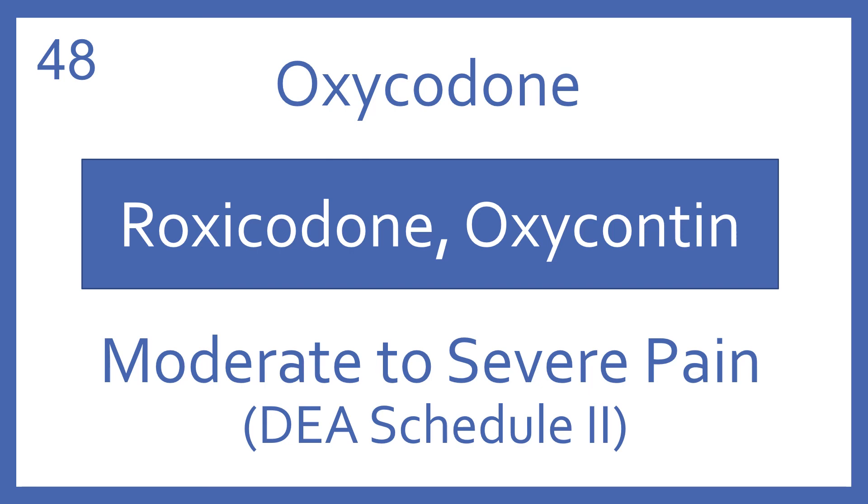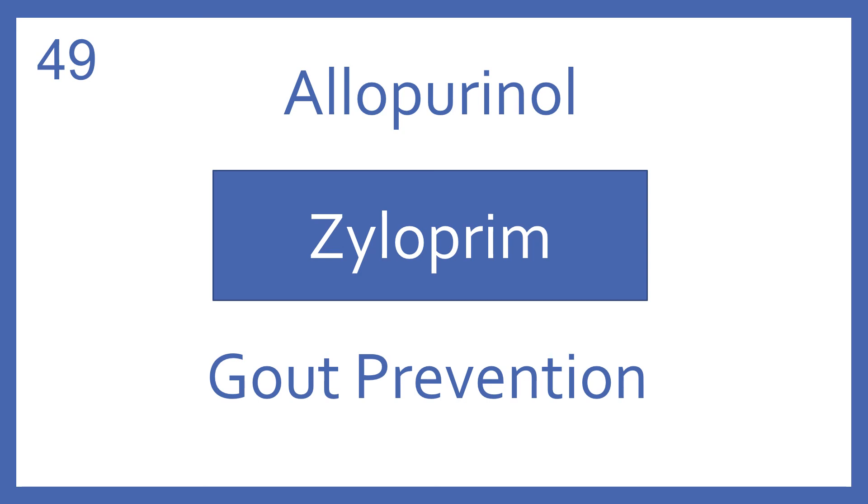Oxycodone, brand name Roxicodone or OxyContin. Oxycodone is an opioid analgesic for moderate to severe pain. It's a DEA Schedule II. Allopurinol, brand name Zyloprim. Allopurinol is a xanthine oxidase inhibitor for gout prevention.